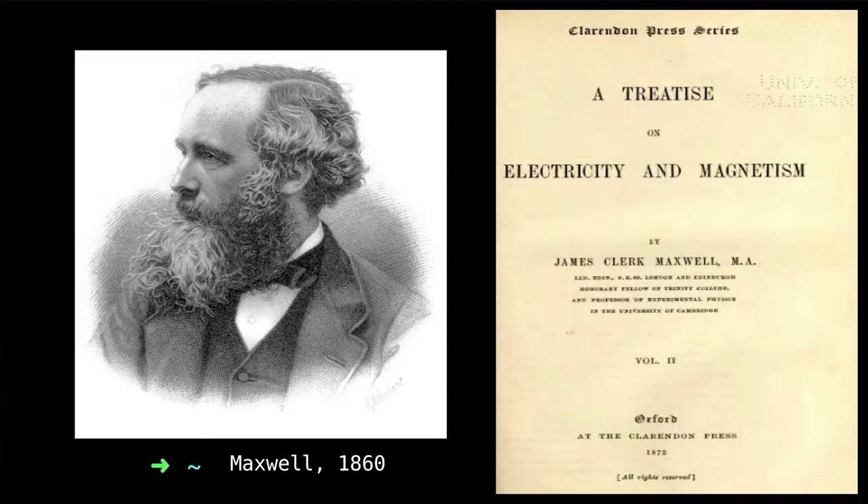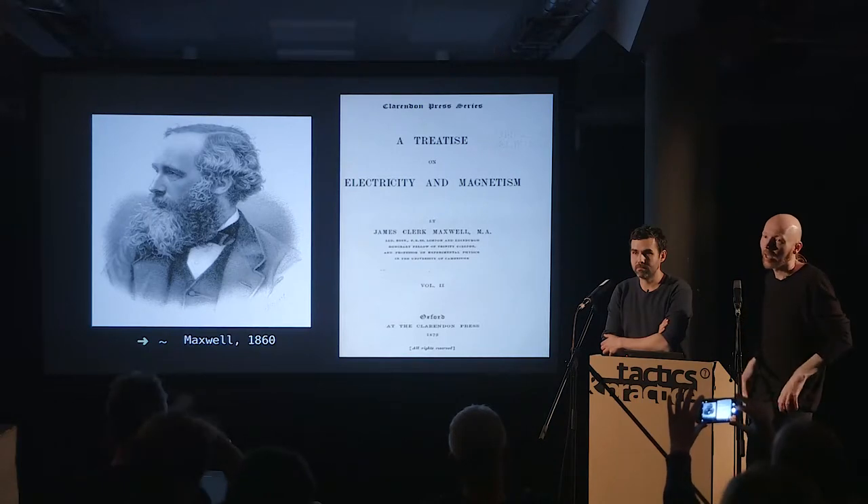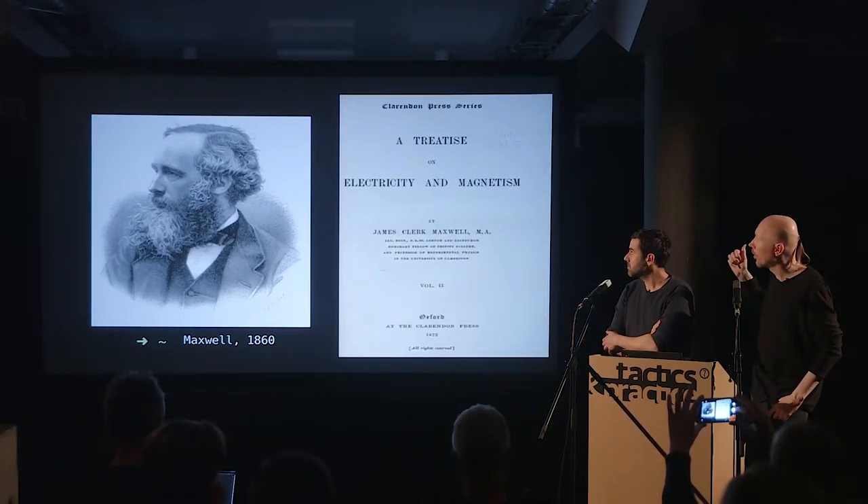James Clerk Maxwell compiled a lot of the research of others and did much research himself, with people like Gauss, Ampere, Hertz, and Faraday already working on these things. Already in 1860 he published a paper on the interaction between electricity and magnetism, proposing that it would be possible to send something equivalent to radio waves, and even computed the speed those waves would propagate as being quite close to what we now know as the speed of light.